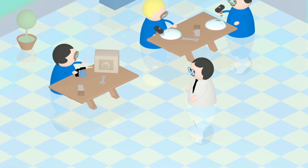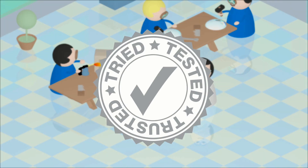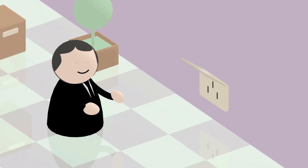When you receive your product, if you have any trouble at all, you can call us. And if you're not happy with your products, for whatever reason, you can return them under our no-quibble money-back guarantee policy.